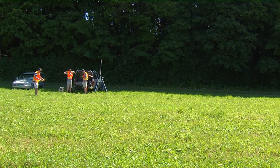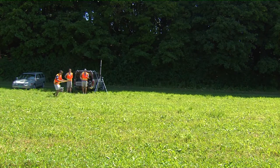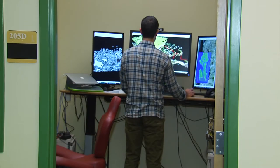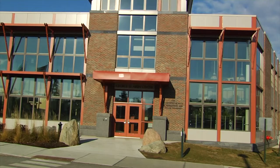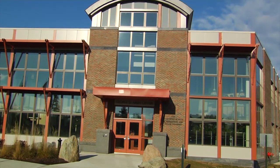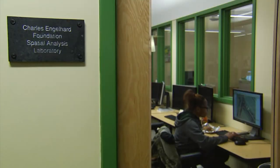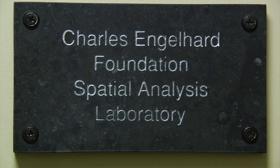Our next segment takes us to a laboratory at the University of Vermont — a lab that helps people and communities all across the state, but also helping people in California and at the Chesapeake Bay. Here's more from Across the Fence's Rebecca Gollin. University of Vermont researchers are taking to the skies. They're using new technology to tackle some age-old problems. In the Spatial Analysis Lab, we deal with anything that involves mapping the Earth's surface. Jarleth O'Neill Dunn is the director of the UVM Spatial Analysis Lab, located at UVM's George D. Aiken Center, part of the Rubenstein School of Environment and Natural Resources.